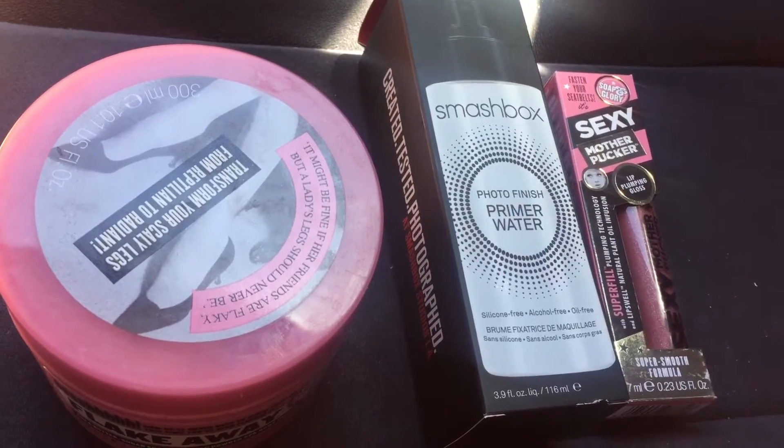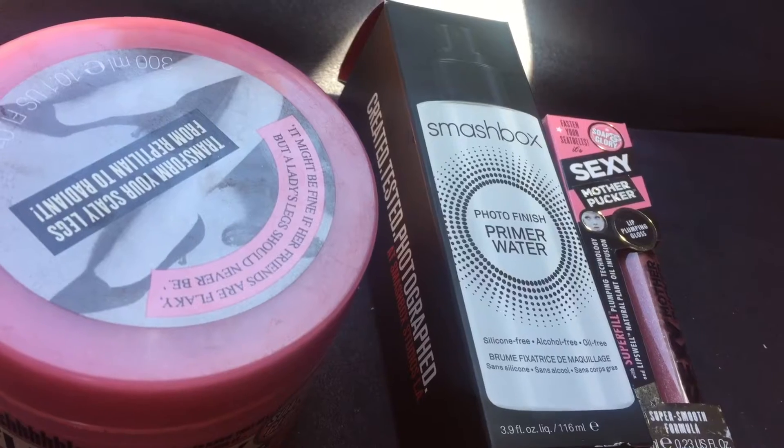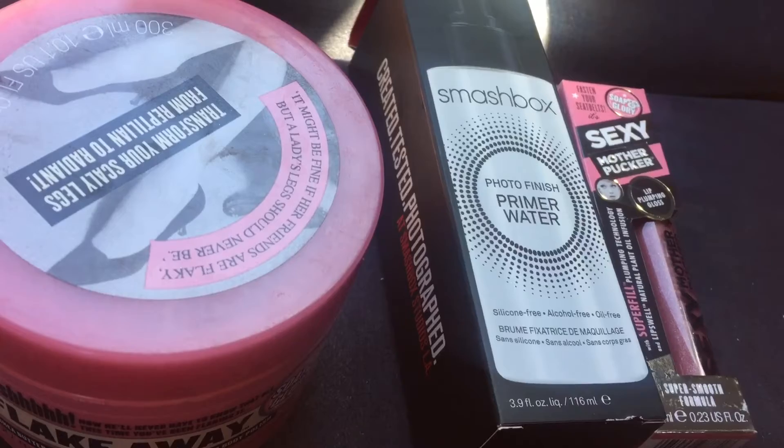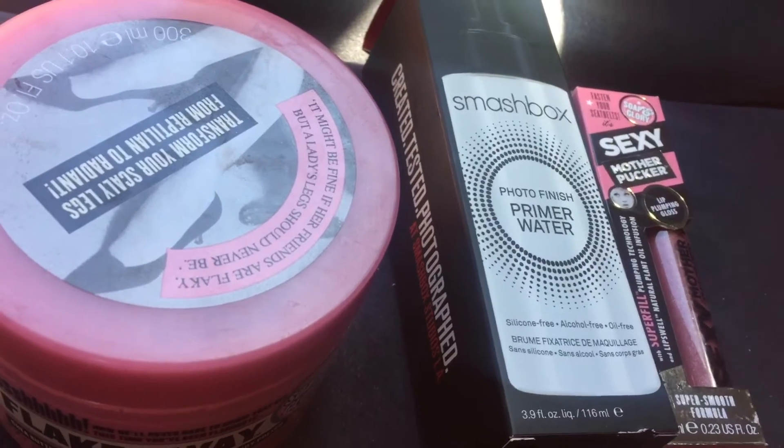Hey everyone, welcome back to my channel! Today I have an Ulta haul. I went in to pick up another Smashbox primer water because I'm almost out. I've been using this for a couple of years and I really like it.